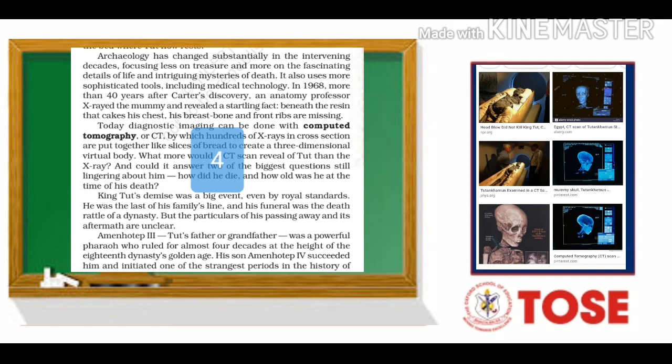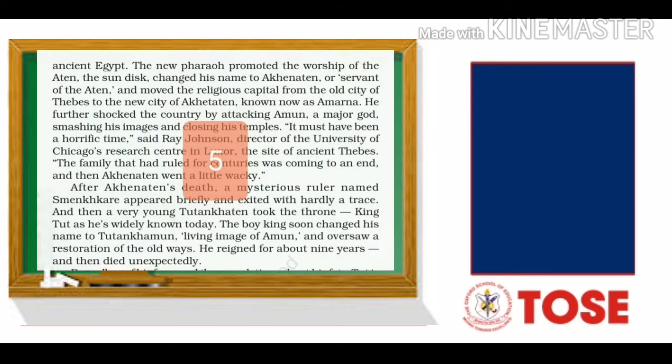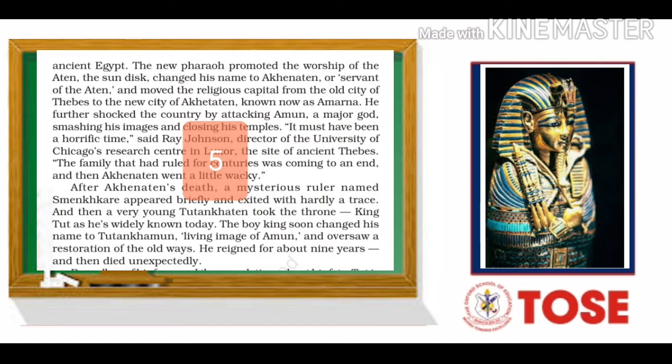Amenhotep III, Tut's father or grandfather, was a powerful pharaoh who ruled for almost four decades at the height of the 18th dynasty's golden age. His son, Amenhotep IV, succeeded him and initiated one of the strangest periods in the history of ancient Egypt. The new pharaoh promoted the worship of the Aten, the sun disk, changed his name to Akhenaten, or servant of the Aten, and moved the religious capital from the old city of Thebes to the new city of Akhenaten, known now as Amarna. He further shocked the country by attacking Amun, a major god, smashing his images and closing his temples.